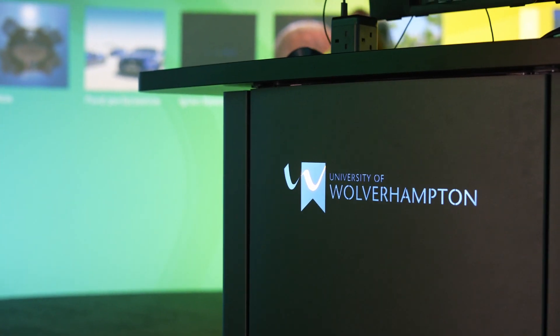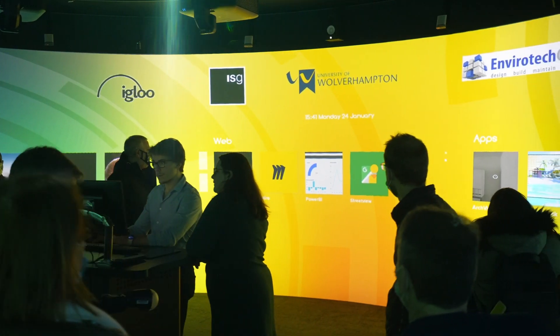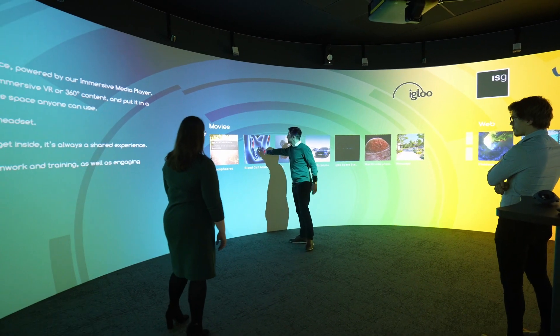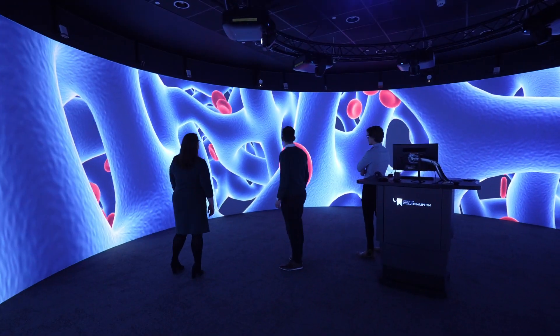In 2022, the University of Wolverhampton opened its National Brownfield Institute on its new Springfield campus. It brings together a whole host of technologies, including a state-of-the-art 9m immersive cylinder.